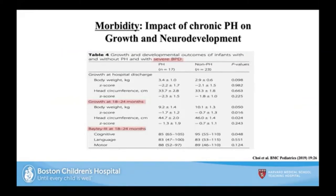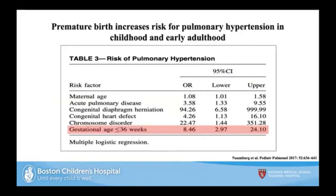Recent data on growth and neurodevelopment shows that infants with severe bronchopulmonary dysplasia or chronic lung disease have worse growth parameters and worse cognitive scores on Bailey neurodevelopmental testing at 18 to 24 months. Data from large population studies by Estelle Nuremberg showed that irrespective of common risk factors like congenital heart disease or CDH, being born less than 36 weeks gestational age increases your risk of developing pulmonary hypertension in early childhood and adulthood.